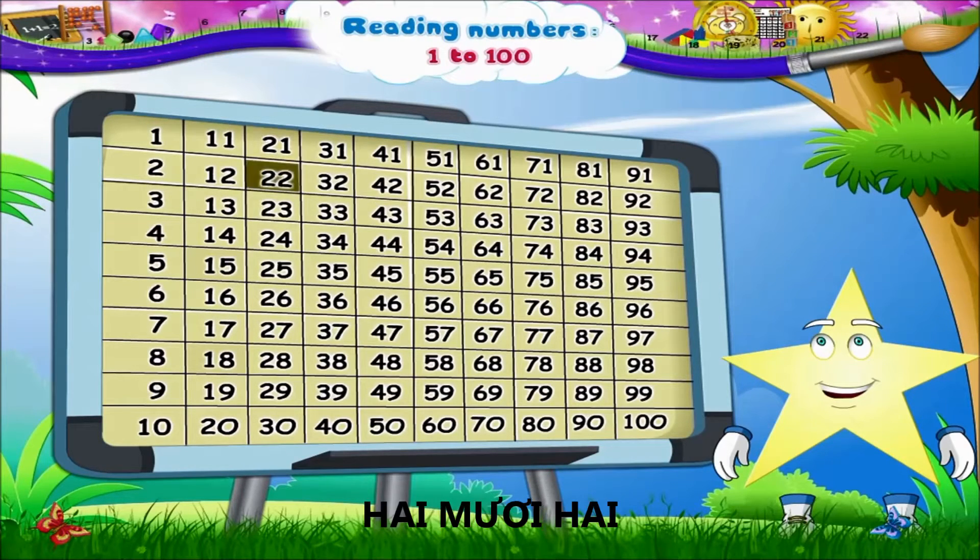Here is 21, 22, 23, 24, 25, 26, 27, 28, 29, 30.